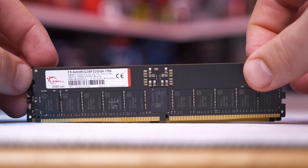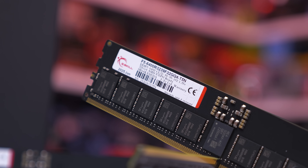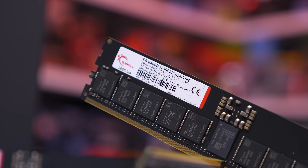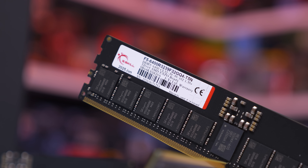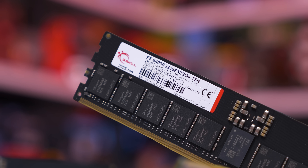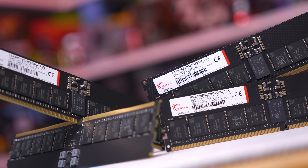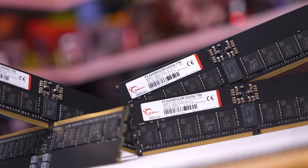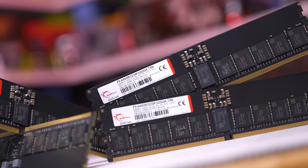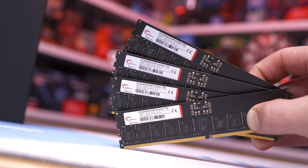For testing, AMD has provided a 128GB kit of G.Skill F5-6400R3239F32GQ4-T5Neo memory, which costs around $900 US. There are a few versions with a slightly different arrangement of numbers and letters, but that is the exact kit we're testing with today.